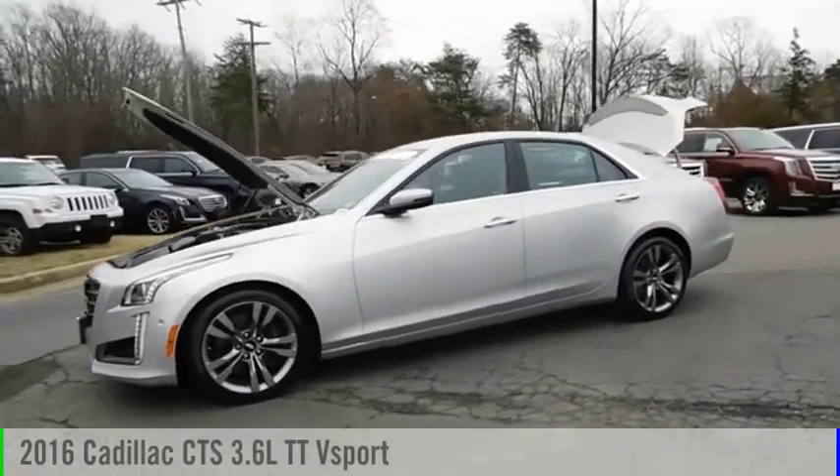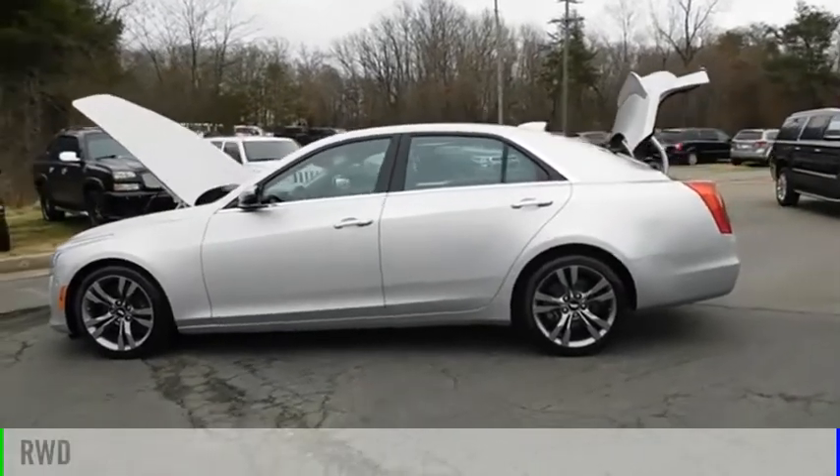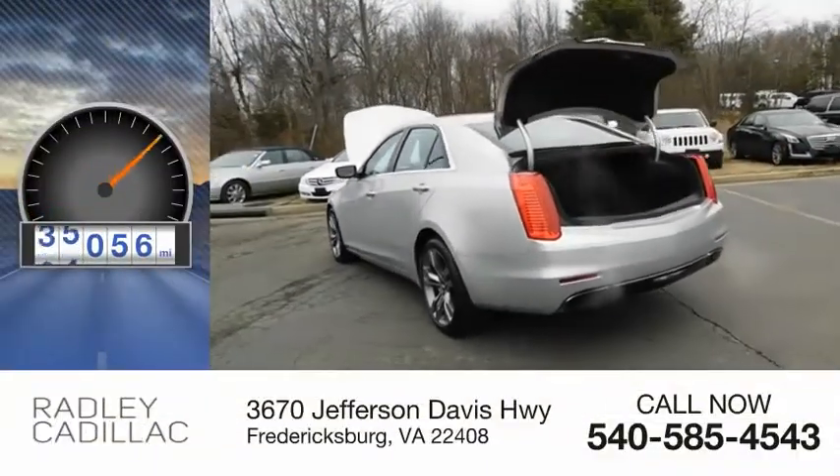You are going to love the 2016 CTS. This vehicle is powered by a rear-wheel drive, 6-cylinder, 3.6-liter engine. This vehicle has less than 50,000 miles.